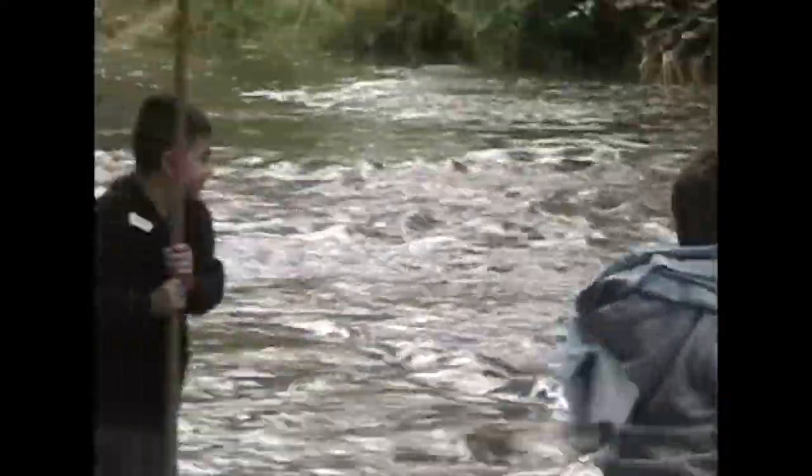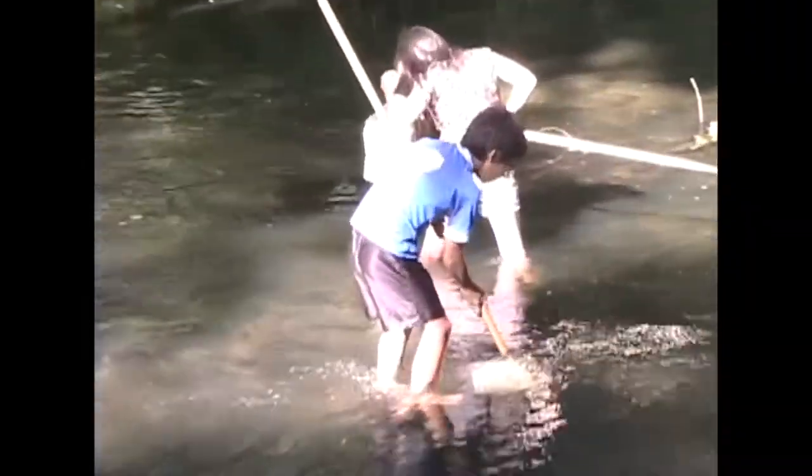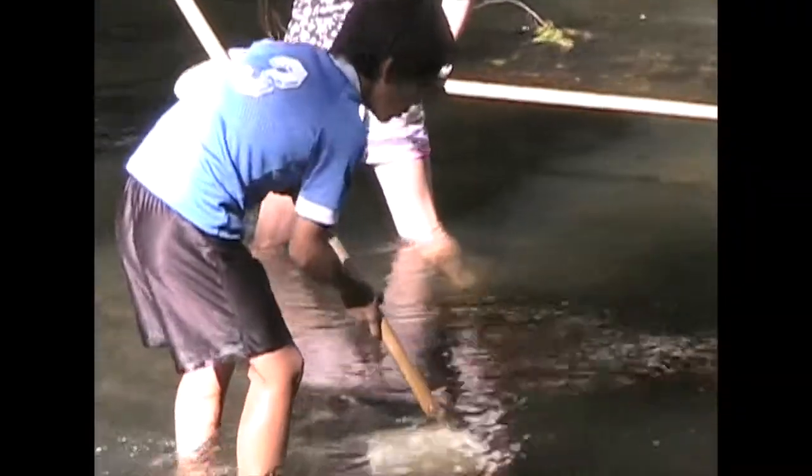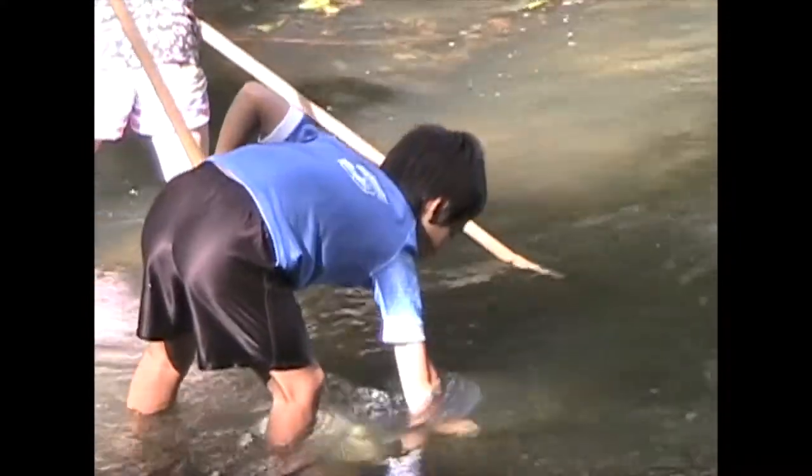There are two basic techniques for a collection like this: using your feet to agitate the rocks, or moving the rocks with your hands and then catching what comes out with the net.